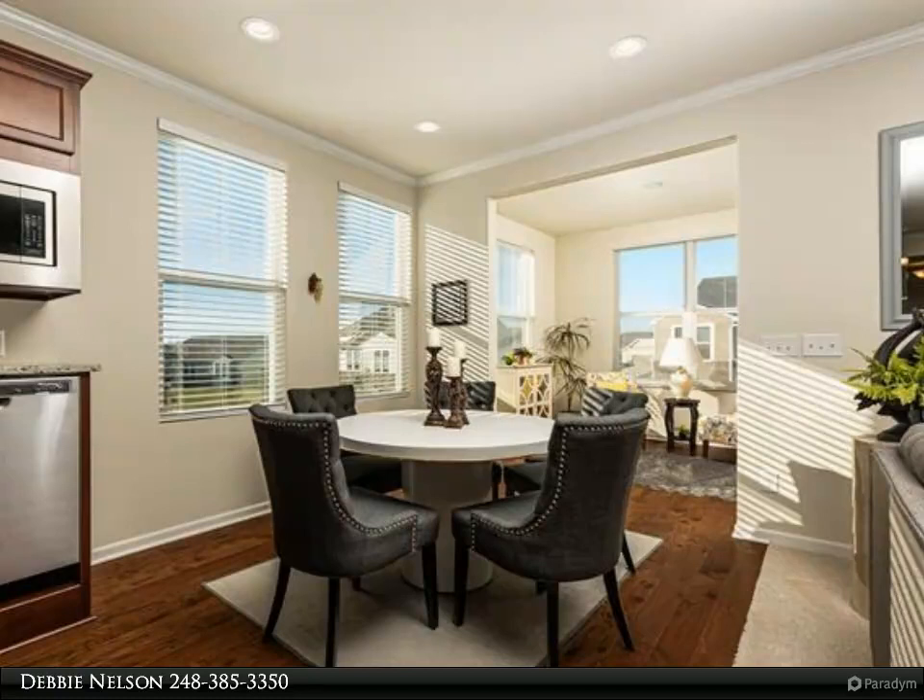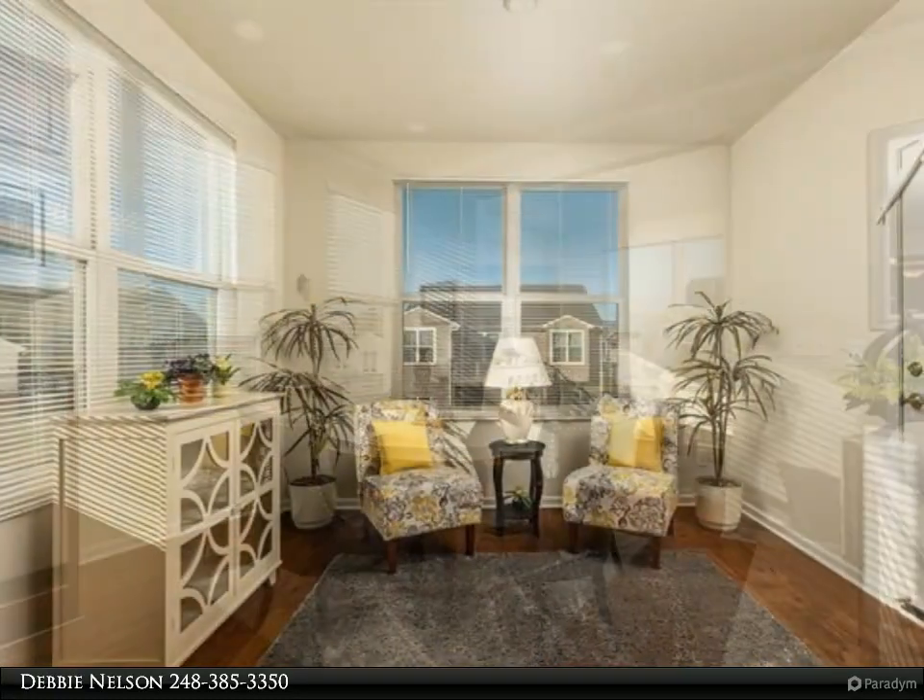Interior Decorator handled all the interior furnishing selections. Shows like a model.